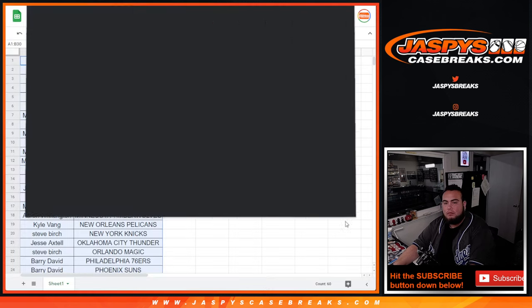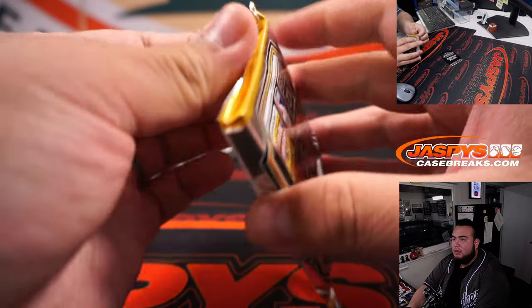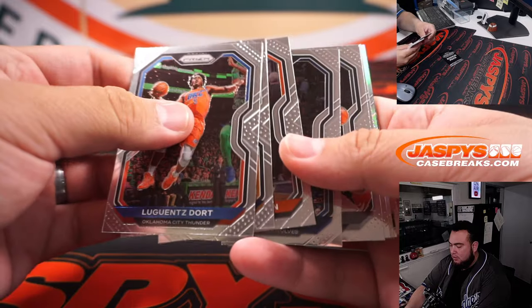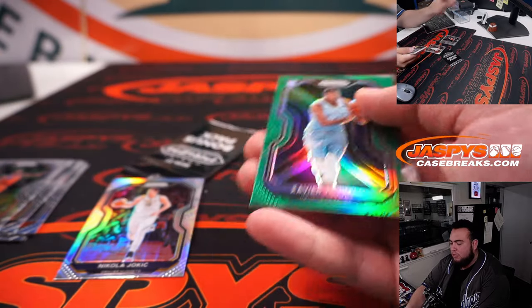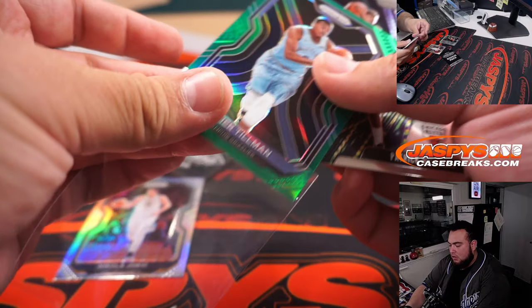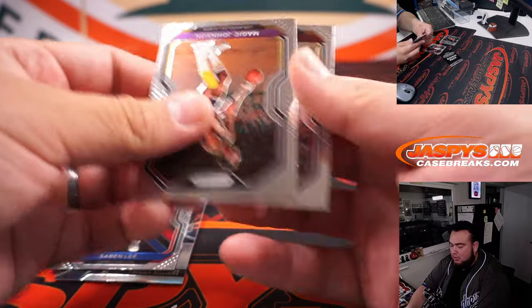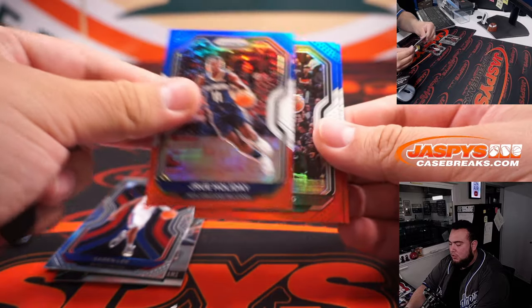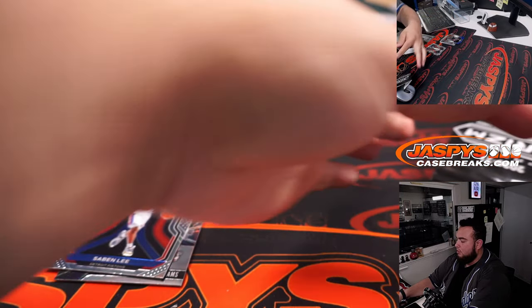All right, the last one we did actually had a Luka red white and blue — that was pretty nice. Let's see what this one has. Jokic with a Xavier Tillman green, and then this one has a Patrick Williams rookie. Bonus — Kyrie, Bobby Portis. Nothing crazy there.